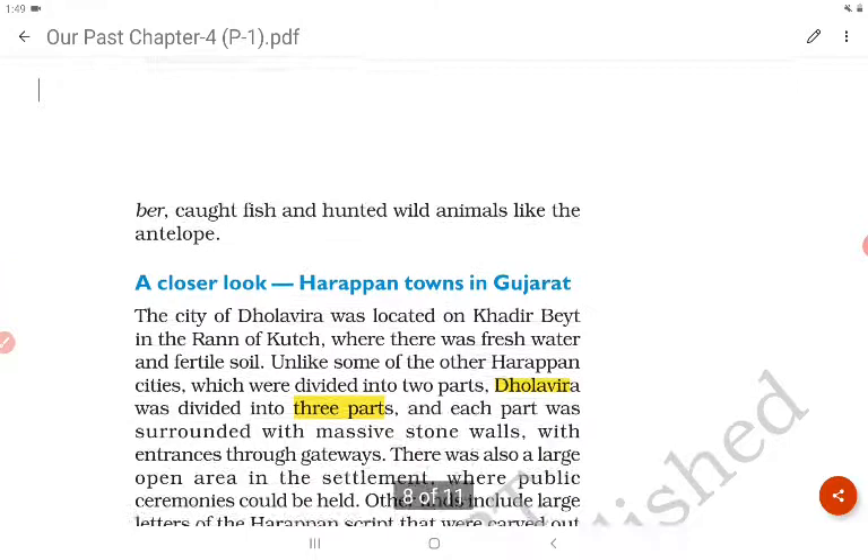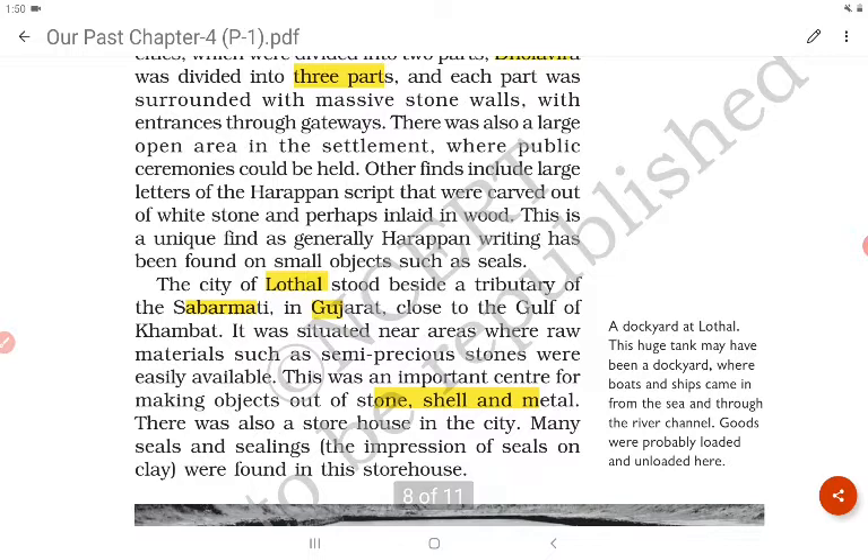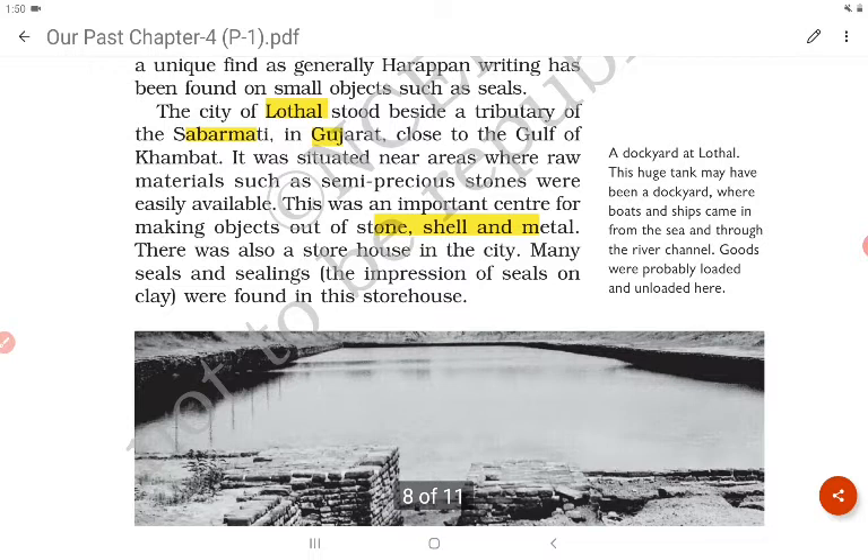In Dholavira we could find three parts of the city, and each part was surrounded with massive stone walls. Lothal stood beside a tributary of the Sabarmati in Gujarat. Lothal is important for making objects out of stone, shell and metal.